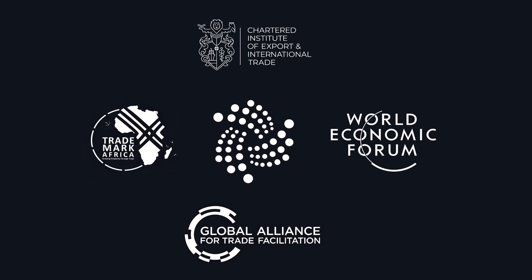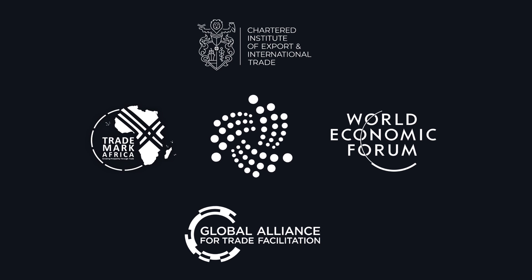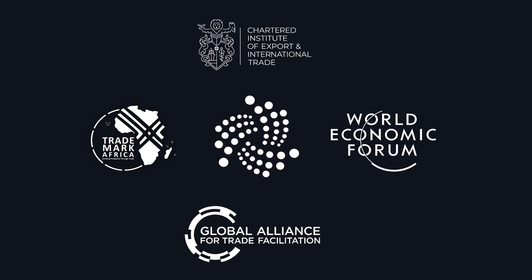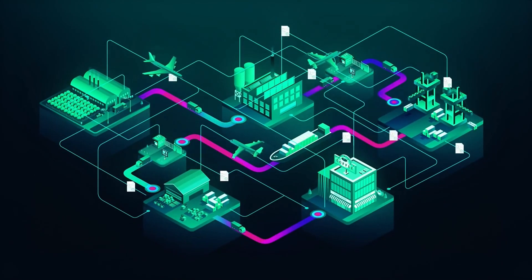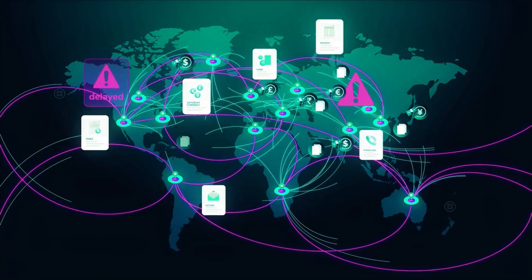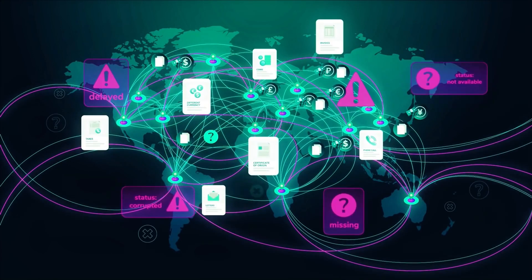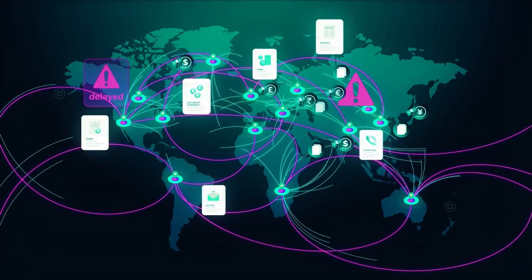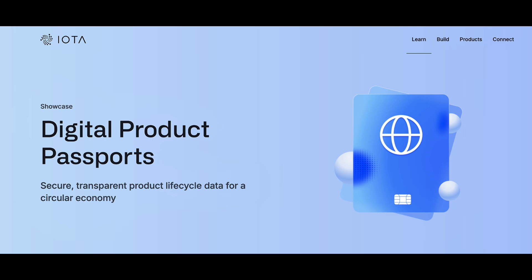The point of it all is to share trade data securely and in real time, directly from its source. In doing so, TWIN focuses on enabling trust, transparency, and efficiency — pretty much trying to smash all the inefficiencies of what is a $25 trillion international trade market. To get there, TWIN incorporates digital product passports.